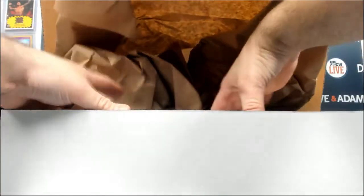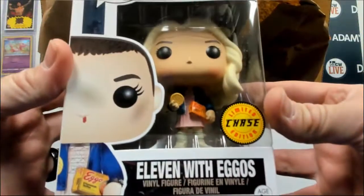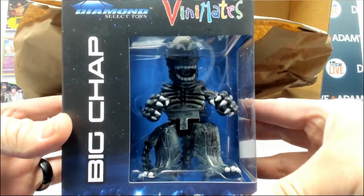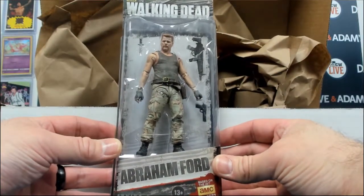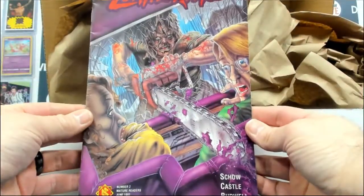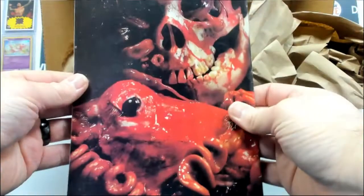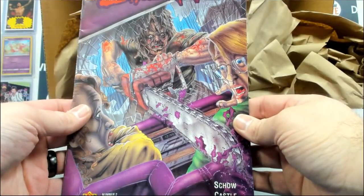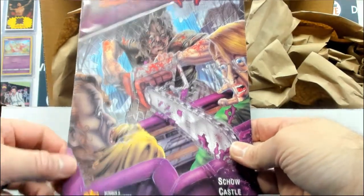We then have an 11 with a go limited chase edition pop. I then have Big Chap Alien Venom. We got an Abraham Series 8 McFarlane Walking Dead figure, and just a little bonus — a Leatherface book. Oh, that is something. Okay, mature readers from 1991.